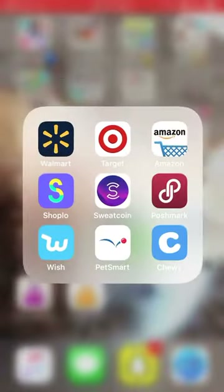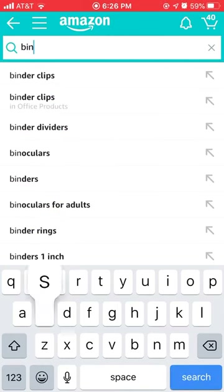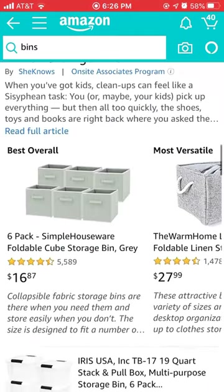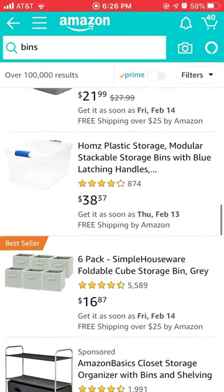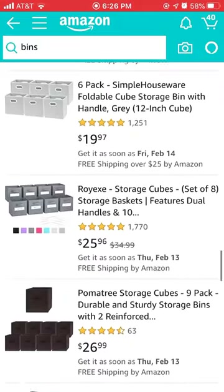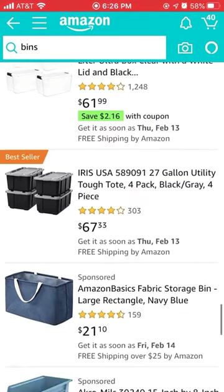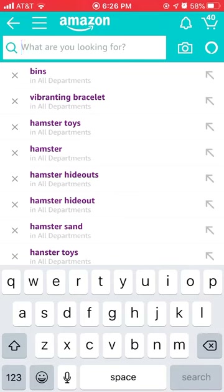We're going to get bins — hamster bin cages. We're looking for big ones, like the large plastic storage bins. We need like 100 quarts, and they can be very big. I think I'll just get mine from Walmart.